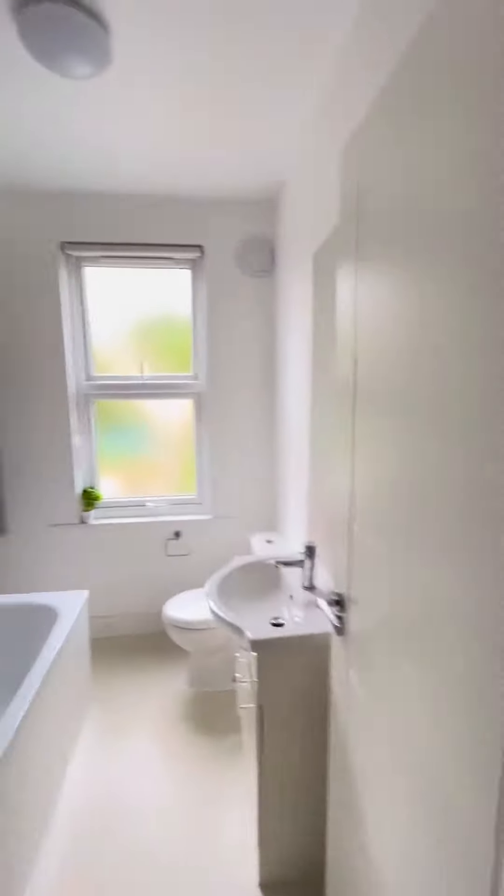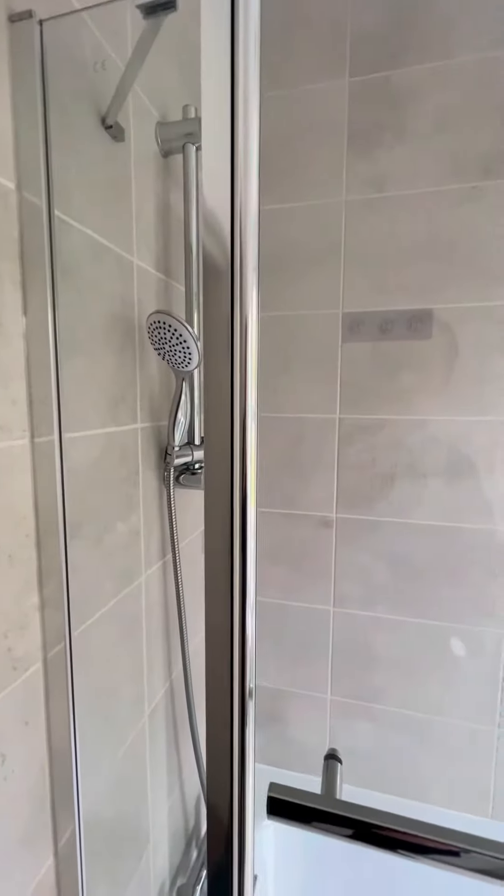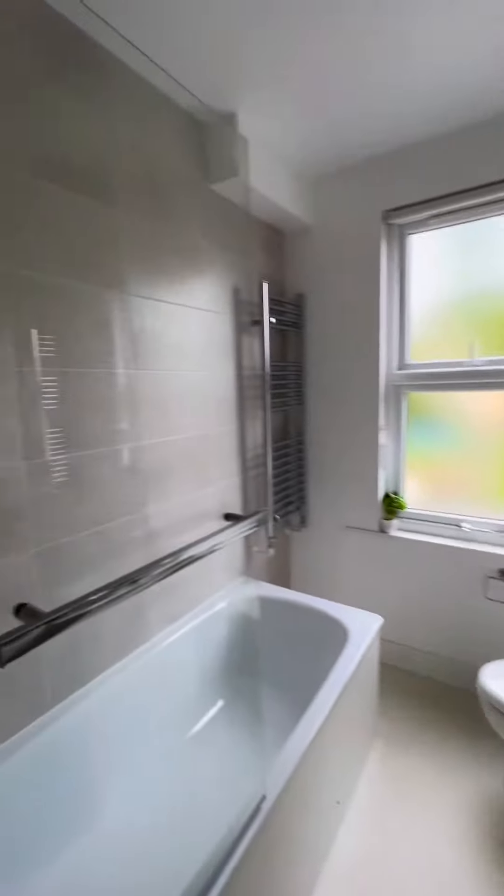Entrance to the first floor — that's the only carpet in the property, on the stairs. Then we're into the first floor. We've got a bathroom with an overhead shower and a bathtub, sink and toilet, and a nice big window.